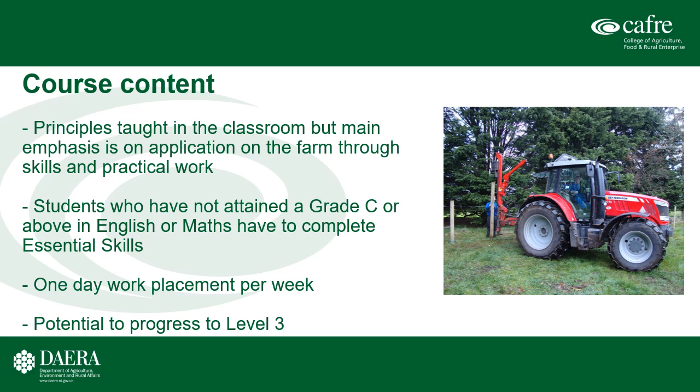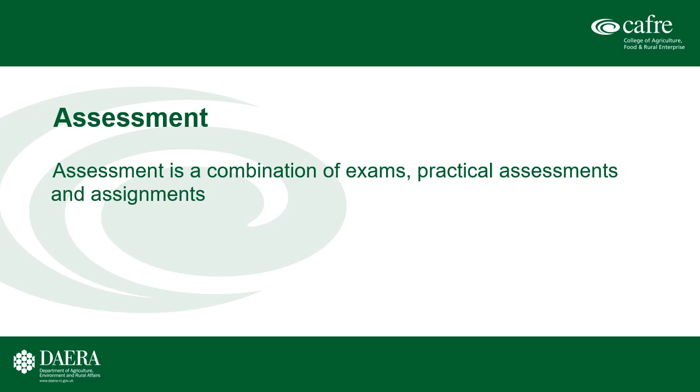The main principles are taught in the classroom, but the emphasis is on learning by doing and applying what is taught in the classroom on the farm through skills and practical work. Students who have not attained a Grade C in English or Maths will also have to complete essential skills. The work placement element is one day per week — students attend college Monday to Thursday and Friday is spent on work placement, which can be the home farm. Students can progress to the Level 3 full-time or Level 3 part-time course. Assessment is a mix of exams, practical assessments and assignments.